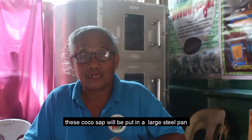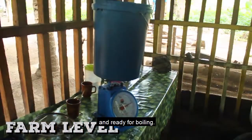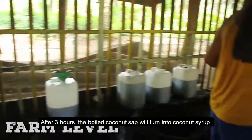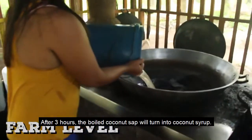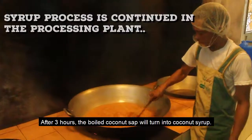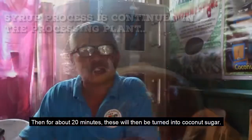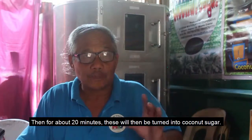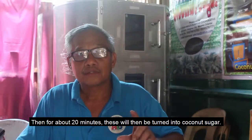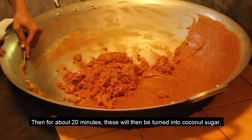When you harvest the coconut sap, you can put it in the pabucalon. After about 3 hours, the coconut syrup is made. After the coconut syrup stage, you can process it into coconut sugar, which takes about 20 minutes.